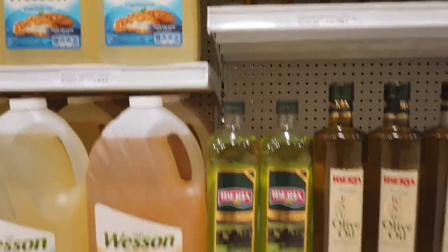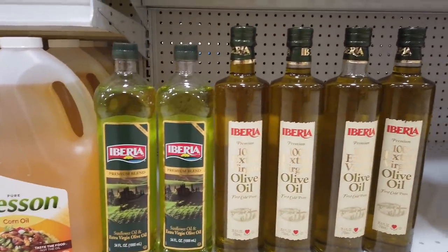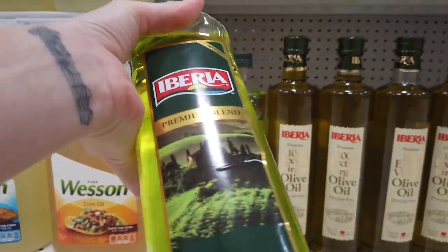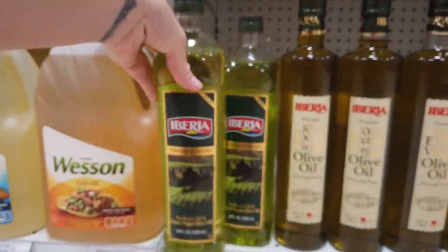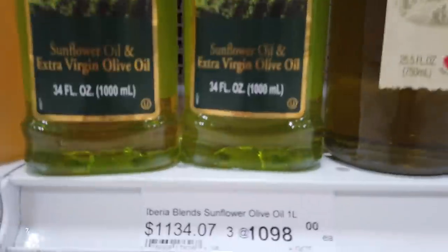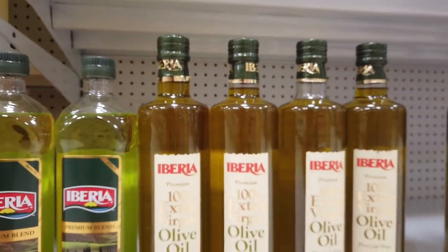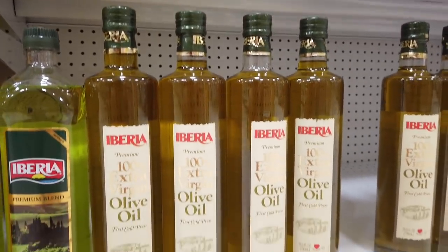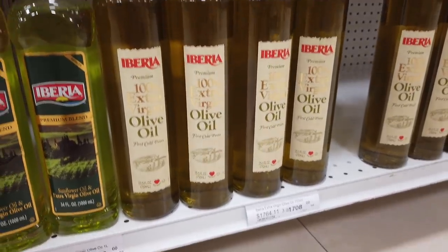The next item is a premium blend sunflower and extra virgin olive oil — one liter inside will cost you 1000 Jamaican. They have other similar oils, but most contain olive oil, which is why they're expensive. Olive oil in Jamaica is not cheap.